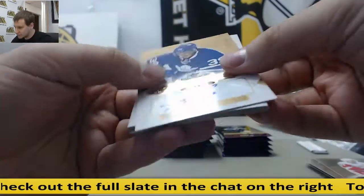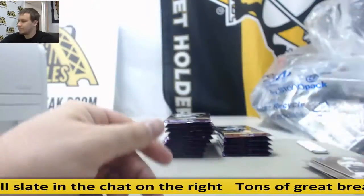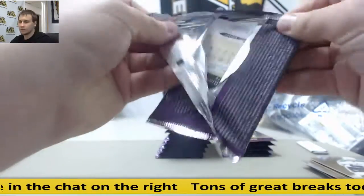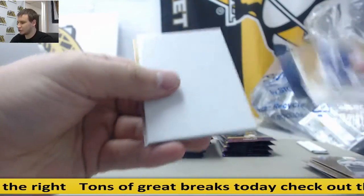And your autograph to $4.99, Brendan Leipzig for the Maple Leafs. Brad Marchens, Scoring Kings.